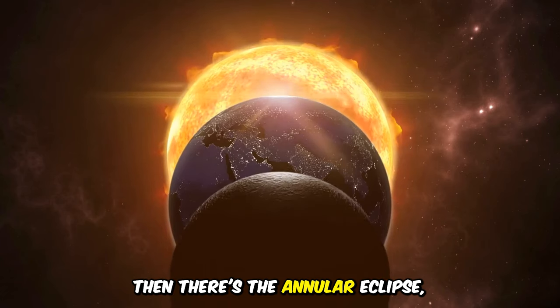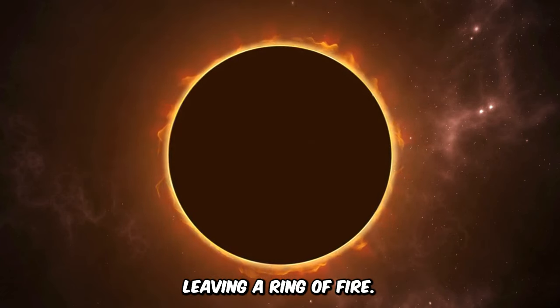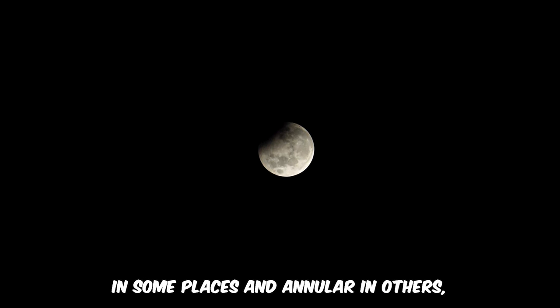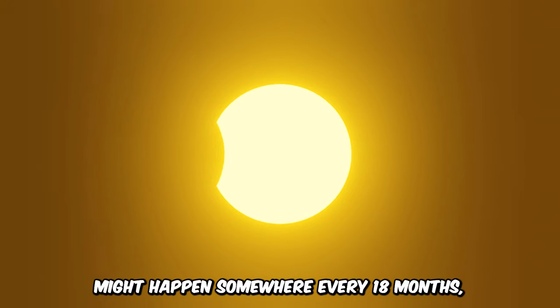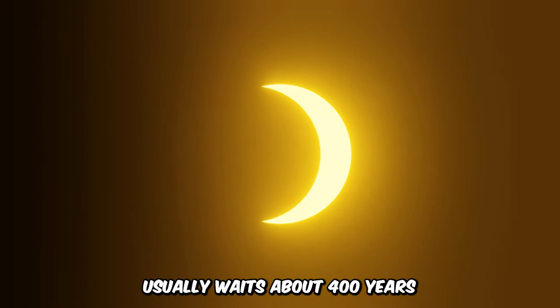Then there's the annular eclipse, where the moon is a bit too small to cover the sun completely, leaving a ring of fire. The hybrid eclipse is a mix, showing as total in some places and annular in others, thanks to Earth's round shape. Even though a total eclipse might happen somewhere every 18 months, any single place on Earth usually waits about 400 years to see it again.